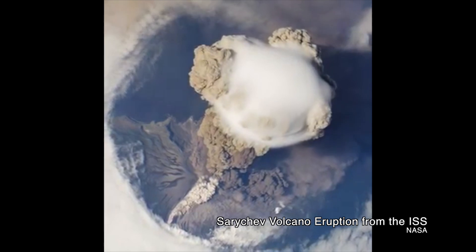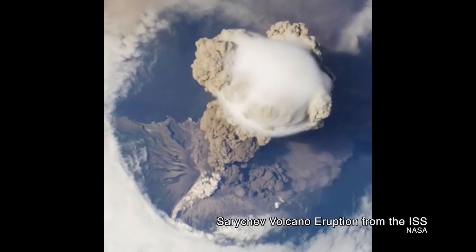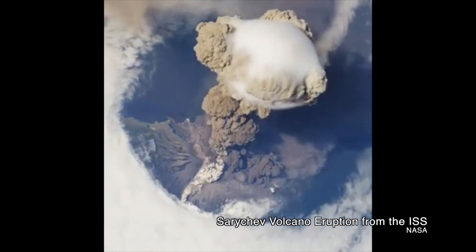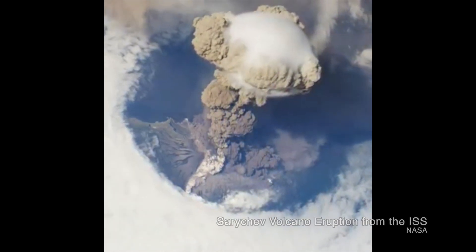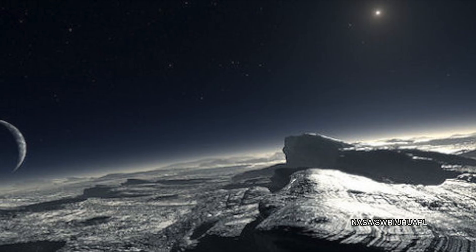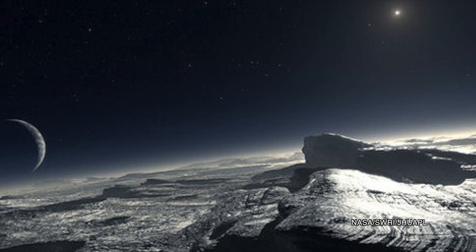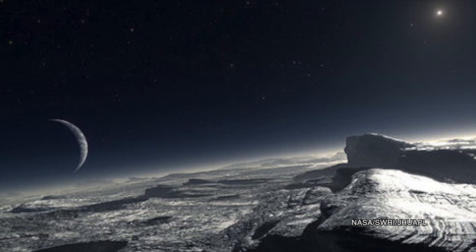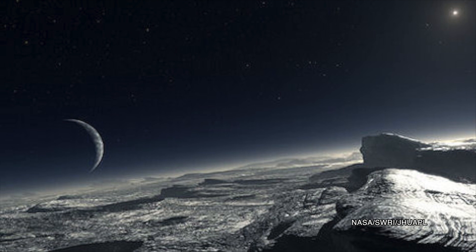On Earth, volcanoes spew hot lava, volcanic ash, and gases from a subsurface magma chamber, coating the surrounding land with a scorching layer of magma that eventually cools. A cryovolcano is different. Colloquially known as an ice volcano, these erupt with frozen volatiles. In the case of Pluto, it's likely to erupt with a melted slurry containing water ice and frozen nitrogen, ammonia, or methane.